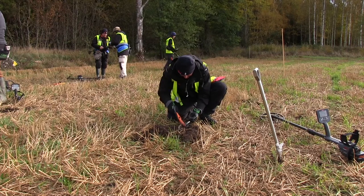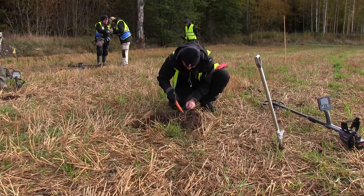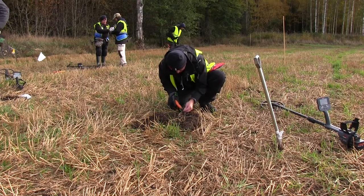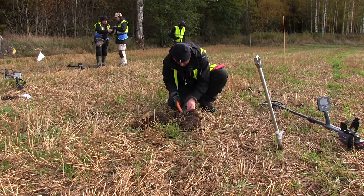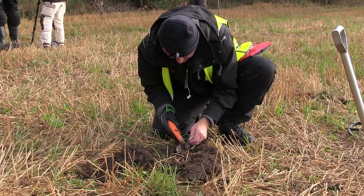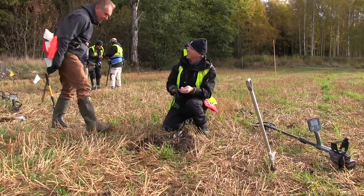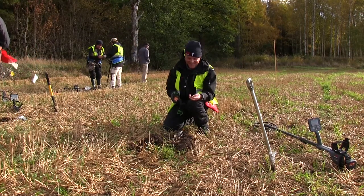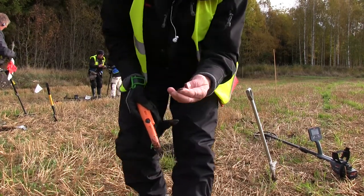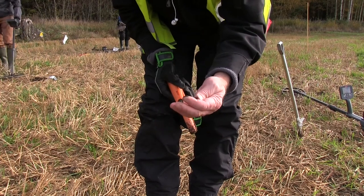Frank is on to something — he's not really sure what it is; it could be a really tiny small fragment. And as you can see, the site is really, really productive with a lot of findings already. Here we have a very small tiny fragment of a coin — it's a coin! An Arabic coin! Fantastic! That one was found with the CTX — it looks really good, it looks like silver still.